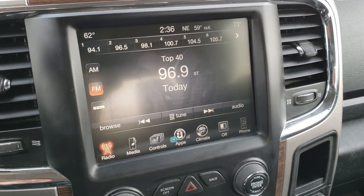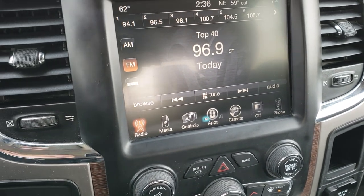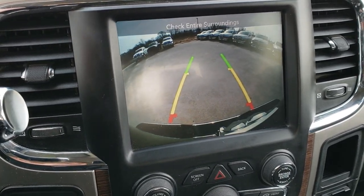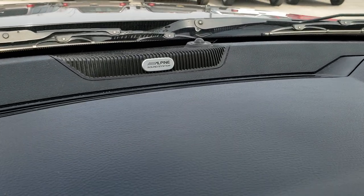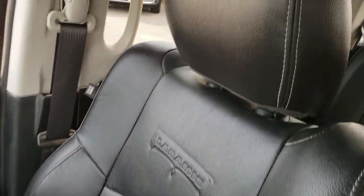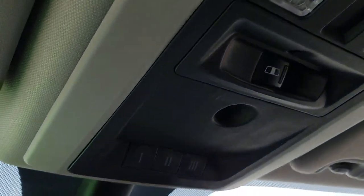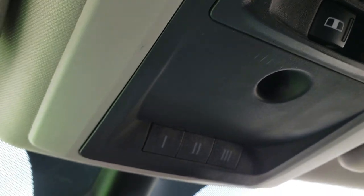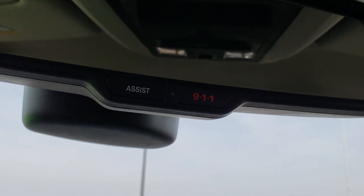This one has the 8.4-inch touch screen radio with AM, FM, and Sirius XM radio capabilities. You can also add navigation to this radio for $595 — see your sales professional for more details, as we can do it right here at the dealership. It has the Alpine sound system. The passenger seat is very clean with no rips or tears. It has side curtain airbags, and the headliner is in really nice condition. Smells very clean in this truck. Power side and rear window, home link buttons for garage door and security systems, and 911 and assist buttons in the mirror — features you never have to pay for.